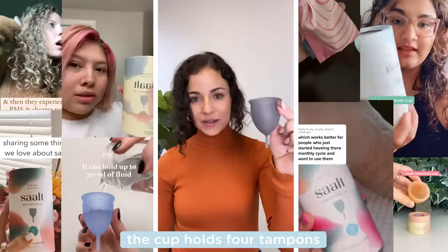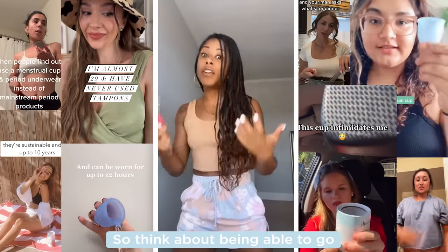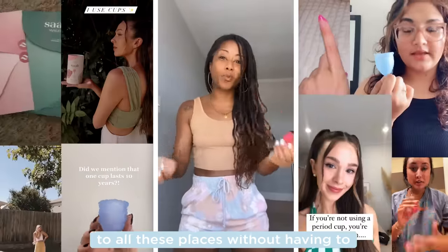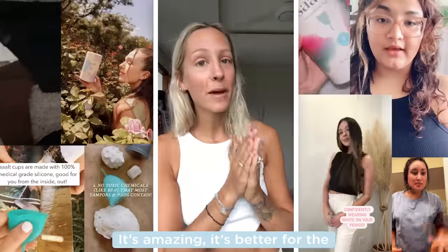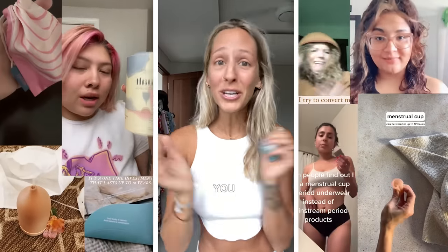The cup holds four tampons worth and the disc holds six. It's life-changing. Think about being able to go on a sleepover, to the pool, to all these places without having to worry about carrying anything extra with you. It's amazing. It's better for the environment, it's better for your wallet. So if you're not using a period cup, what are you doing?